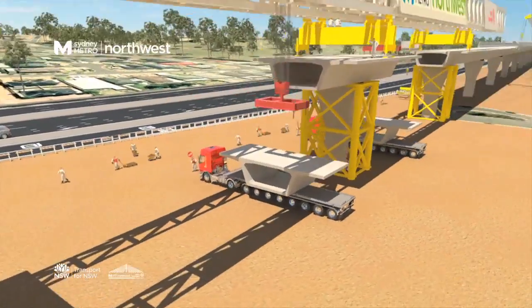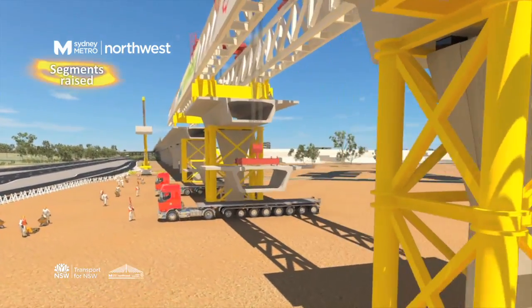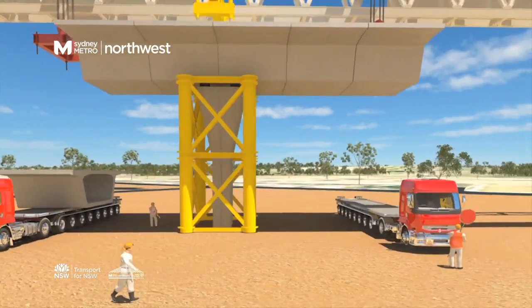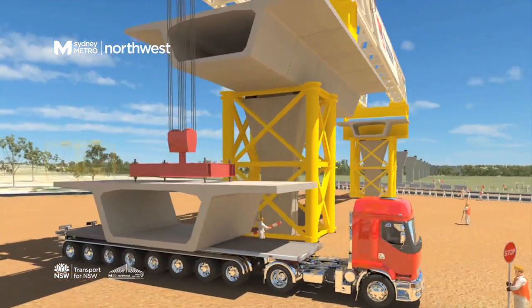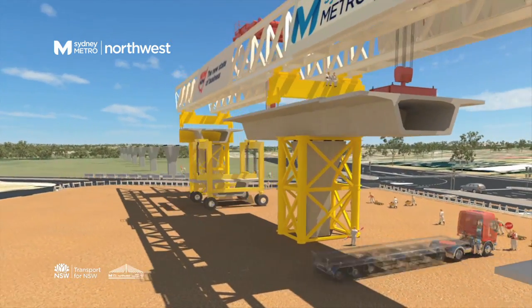The SkyTrain is being built using two state-of-the-art launching gantries, or horizontal cranes. A feat of modern engineering, these gantries work up to 20 metres in the air, lifting into place the pre-made concrete segments which will form the deck of the SkyTrain.